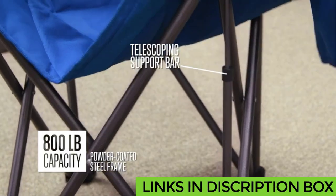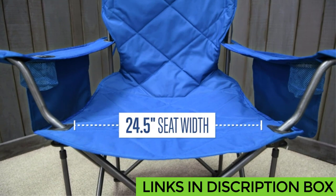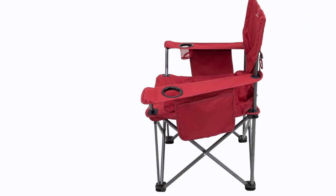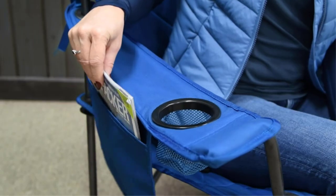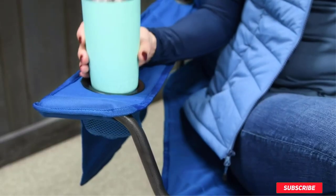One tester has owned this chair for several years and many camping trips without a hiccup. The two cup holders, two side compartments, and mesh back pocket are convenient for keeping beverages, magazines, phones, or s'mores ingredients within reach. Of course, we want to be sure to include any possible downsides, and we think some of this chair's features could be improved upon.